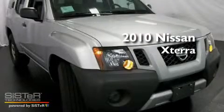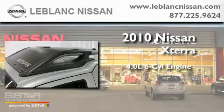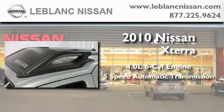This is a brand new 2010 Nissan Xterra. It has a 4.0 liter 6-cylinder engine and a 5-speed automatic transmission.